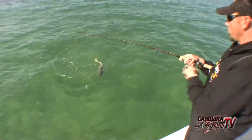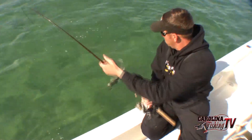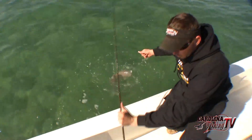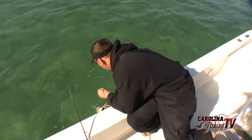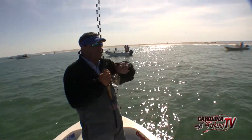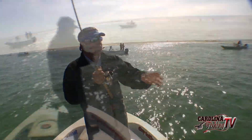Ocracoke Inlet, Hatteras Inlet — every one of them, they're catching these reds in the same scenario: out on the shoals, big schools of red drum. The colder it gets, it seems like the better it gets — more fish come out of the backwaters and go to the inlets. If you get a southwest wind for three, four, five days at a time, you'll see small pods break up and go inside.